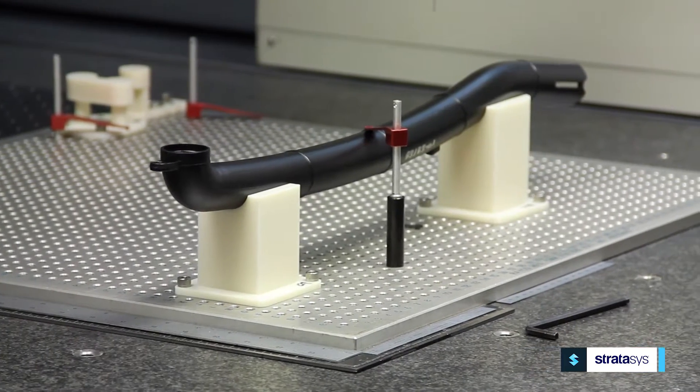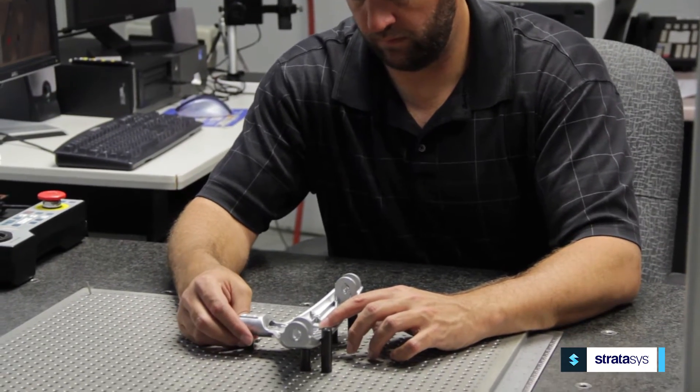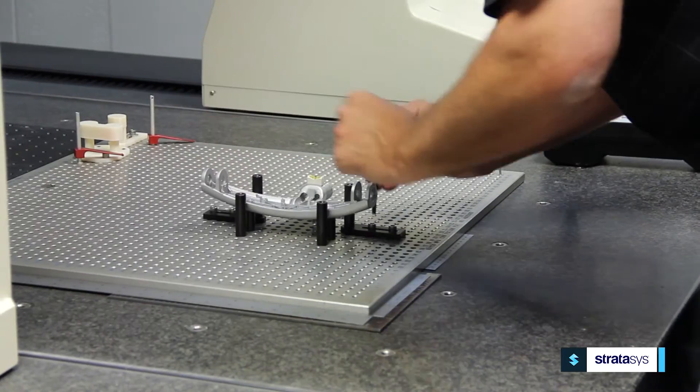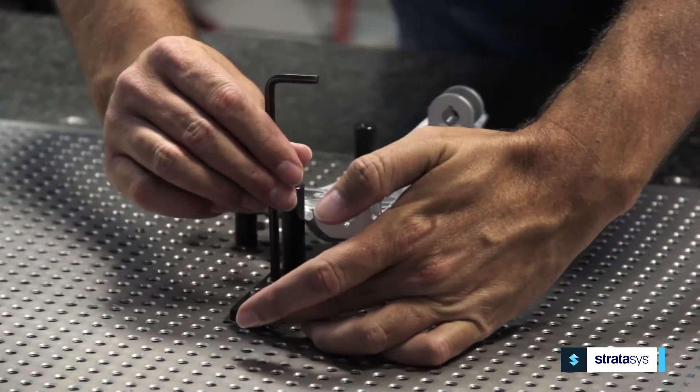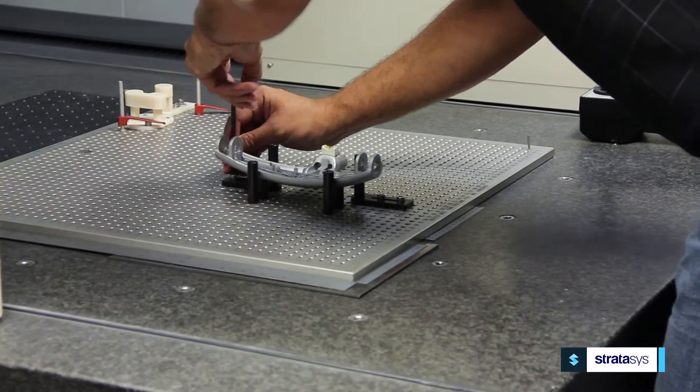I use FDM here to build fixtures to measure our parts for our uprights and floor care products on the coordinate measuring machine. With traditional measuring methods, a lot of times we couldn't do any programming for the CMM to do first article inspection until the parts are actually made in the new mold.